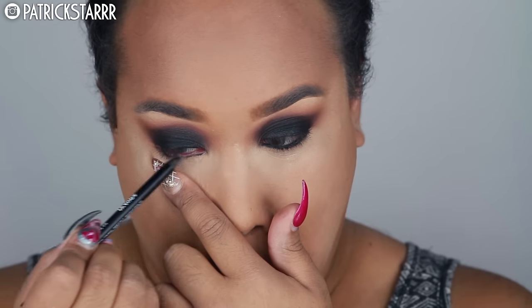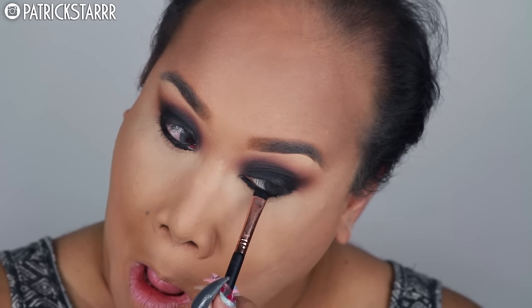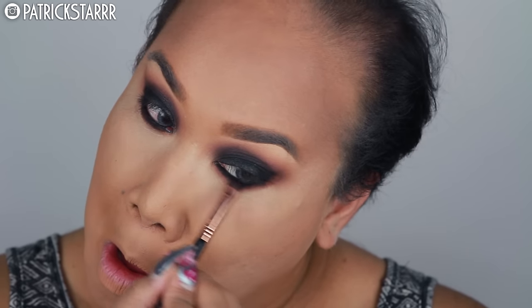Now that I have my desired smokiness, I'm taking the Makeup Forever extra long-lasting waterproof eye pencil to tight line my waterline. Next, using the same black eyeshadow and the tiny, dense Sigma E20 brush, I'm pushing it into the waterline. Then I'm taking Coco Bear with the same E20 brush and smudging it right under the black for that same warmth effect on the bottom as we did on top.